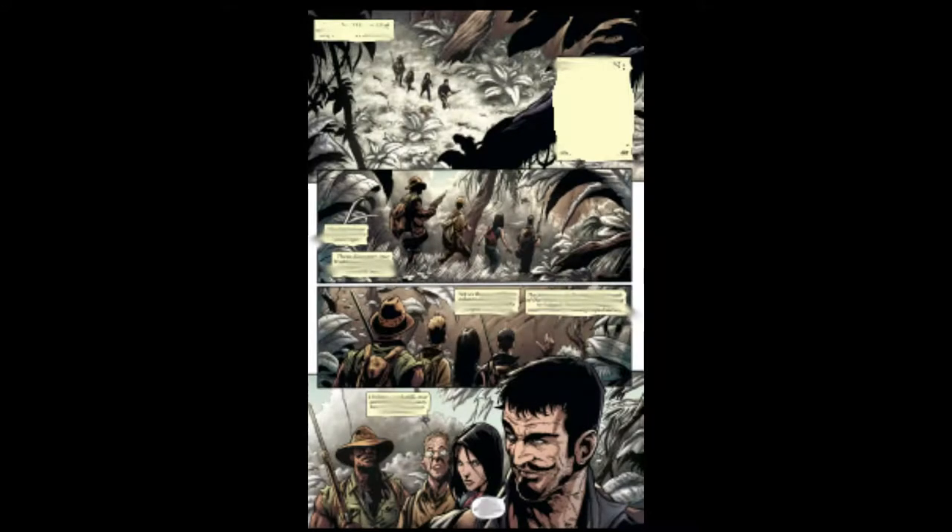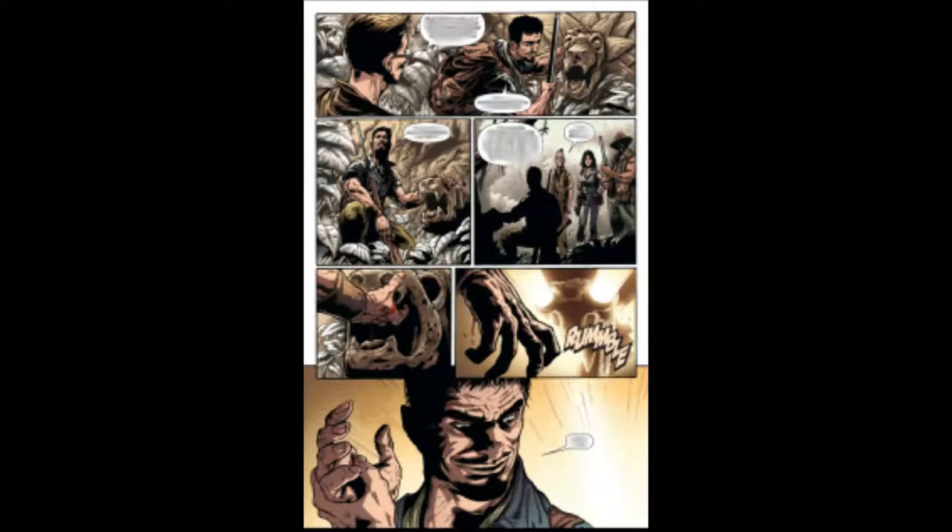Our story begins with Tony Stark and his crew of adventurers going through a Mayan jungle to try and find the Jade Mask. This story starts off with the point of view of a journalist named Virgil. The others in the crew are Rhodey, or James Rhodes, and Dr. Galita Nifera. As they're wandering through the jungle, they finally find what they're looking for, which is an entrance to an underground temple.